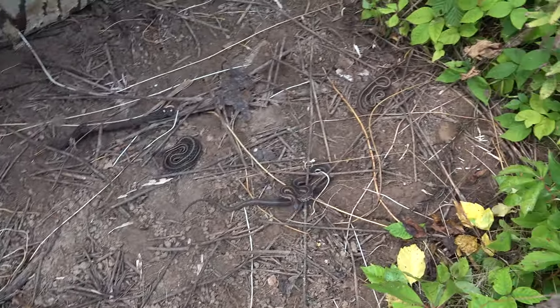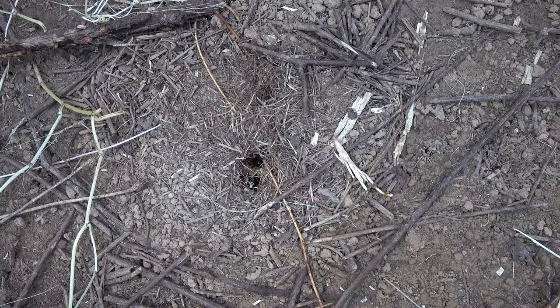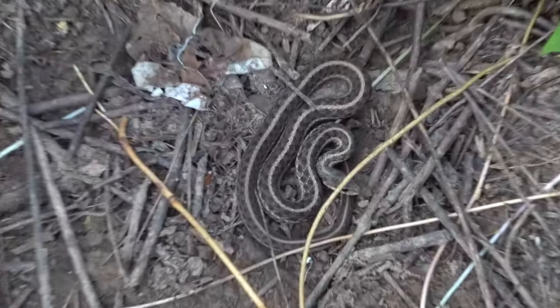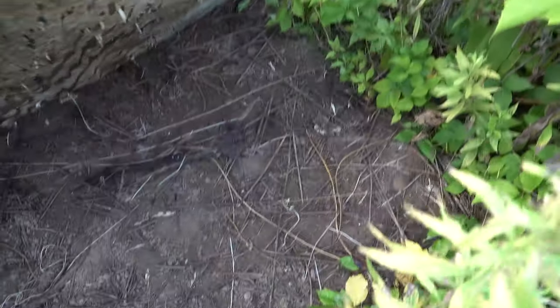Oh, double garter — no, triple! Triple garters here. Oh, there's like a bumblebee nest right there. One garter stuck around. Okay, not too bad. Is there anyone in the layers? These boards are coming apart. There goes that snake.